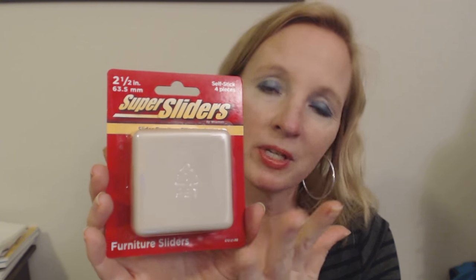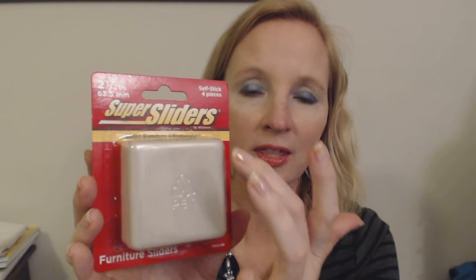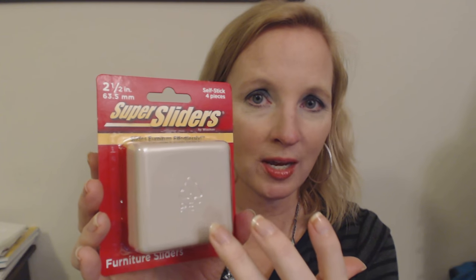This item is not directly meant for a video, but it will help with a video that I really want to do — I'm really looking forward to it. These are super sliders, and you've probably heard of these. They come in different sizes and shapes — you can get big round ones, square ones, or triangular shaped ones, really big or really small.